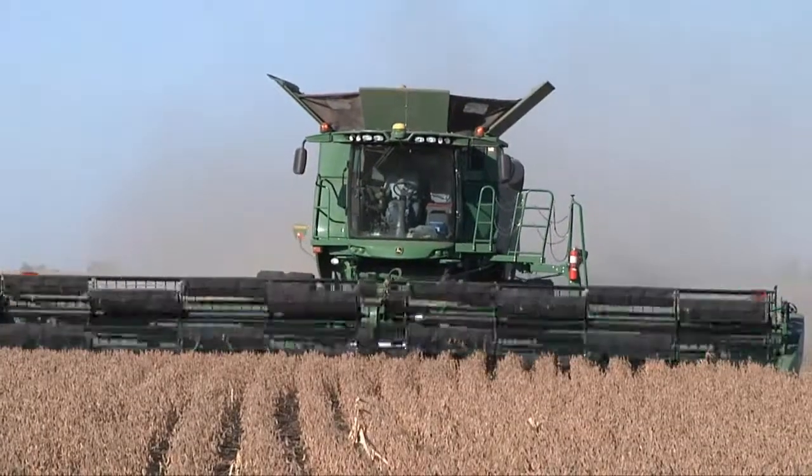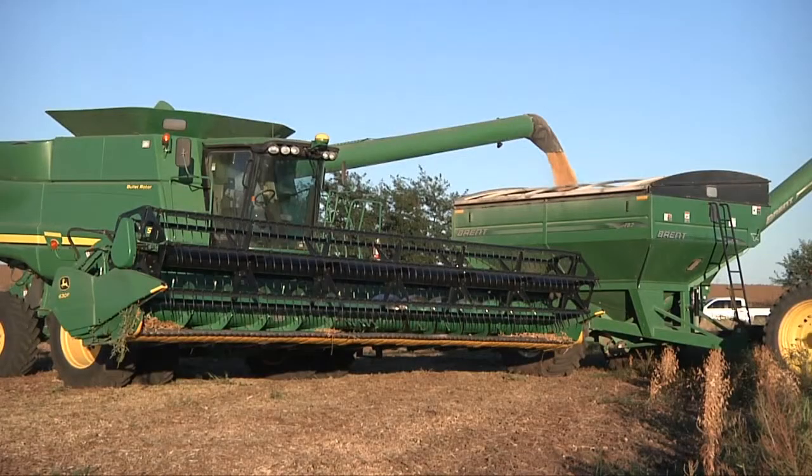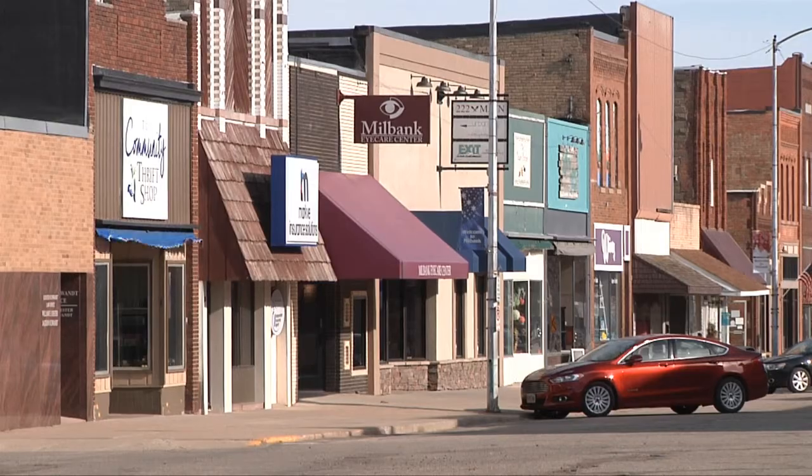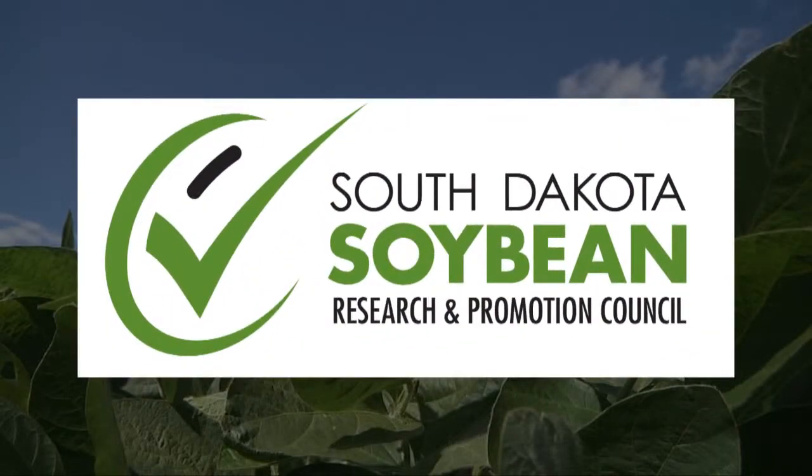And while farmers lose money directly to soybean cyst nematode, there is also a cost to the public. Every dollar that SCN takes out of a grower's pocket, that dollar is going to leave the community. This Heartland Consumer Report is sponsored by South Dakota soybean farmers and their soybeans.